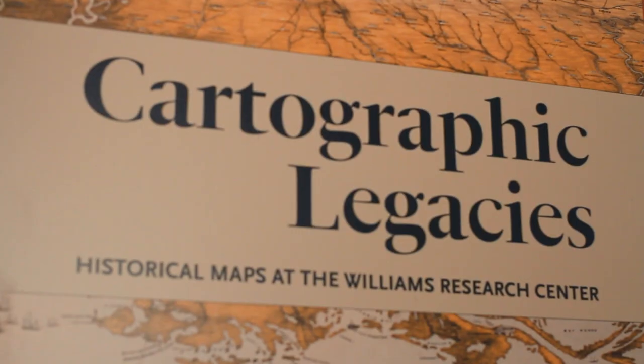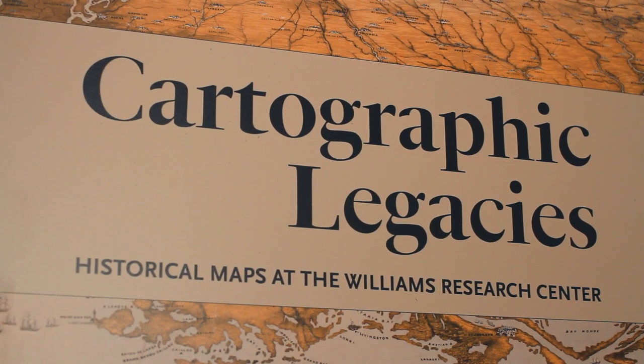Hi, I'm Jason Wiese. I'm the chief curator here at the Historic New Orleans Collection, and I'm the curator of the exhibition Cartographic Legacies: Historical Maps at the Williams Research Center.